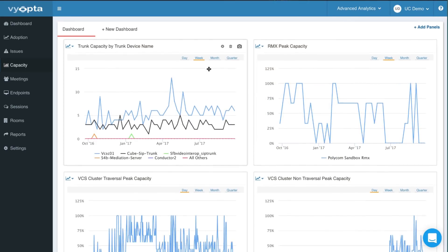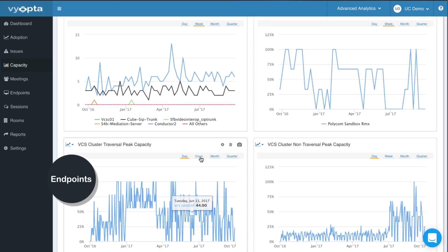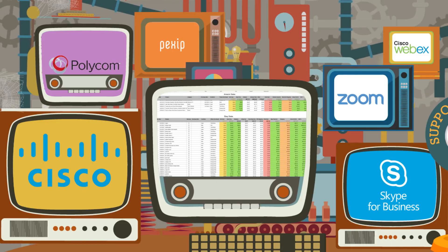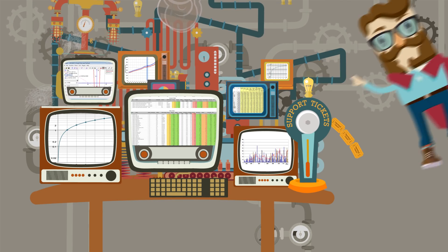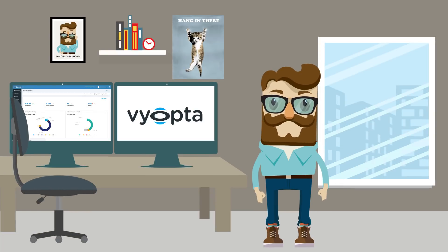By leveraging these metrics, you can finally stop sweating about over or under buying on UC endpoints, infrastructure, capacity, and licenses. So, no more complexity, trips to spreadsheet hell, or need for superpowers. Viopta will help you easily get more from your unified communication and collaboration investments.